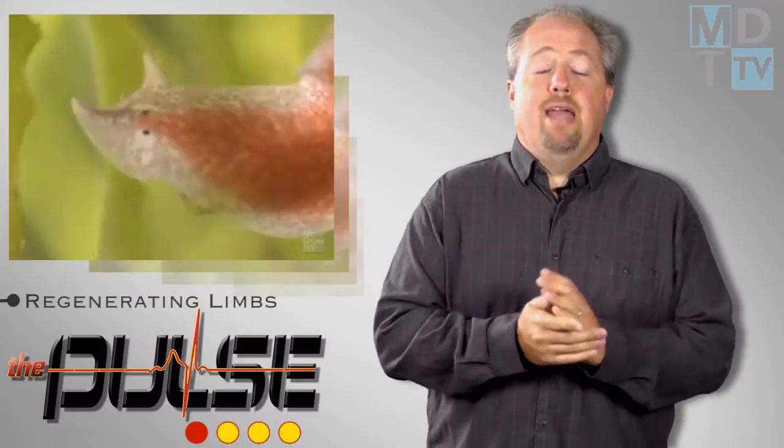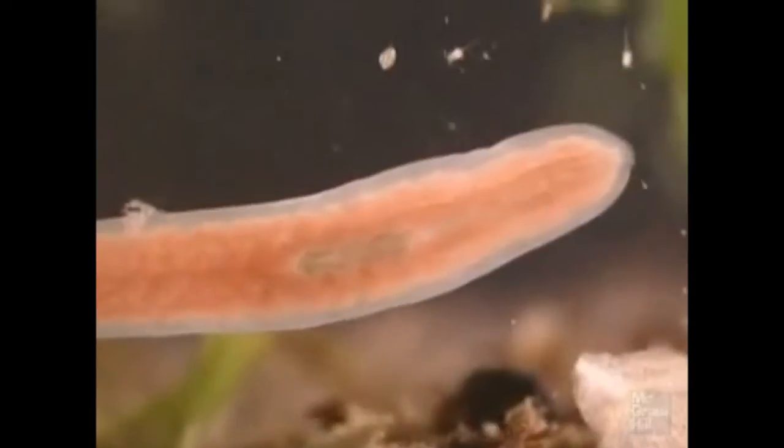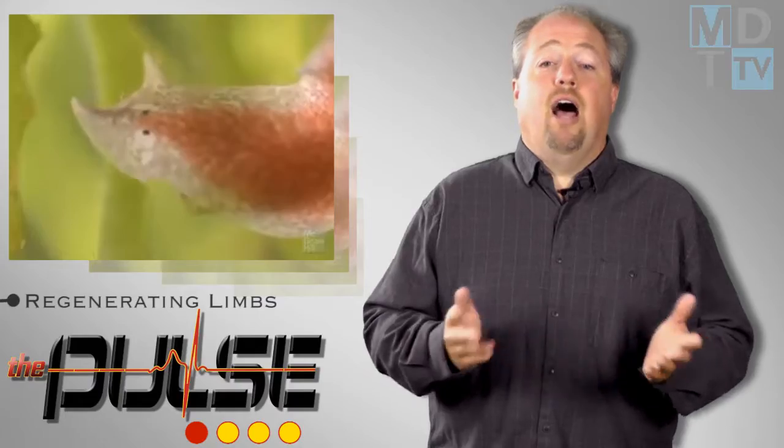Few animals can rival the amazing regeneration abilities of the flatworms known as planarians. When the worms' tails or heads are cut off, they grow new ones. And even a tiny piece of planarian tissue can regrow an entire animal.